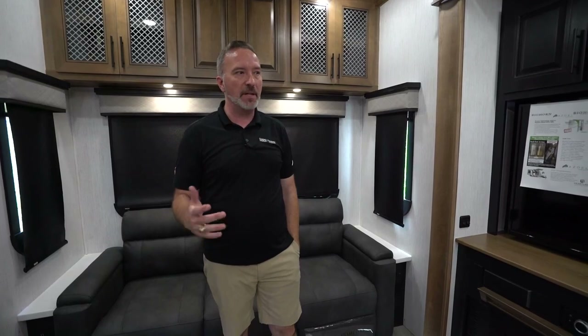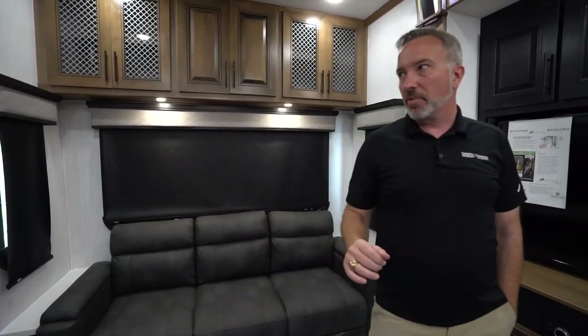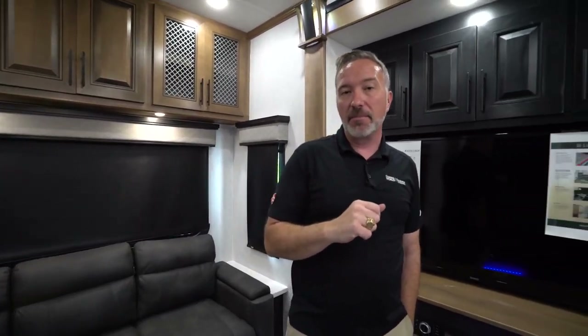They nailed it with this one. There are only a few features and amenities I would change, but given everything they've added and upgraded, it way outweighs any negatives — especially for the price point. We've seen the inside of this beautiful front bath fifth wheel; let's take a look at the outside.